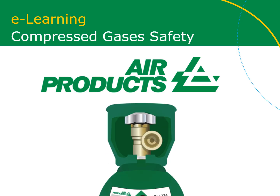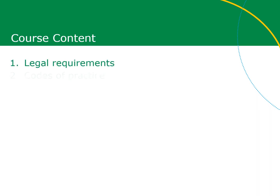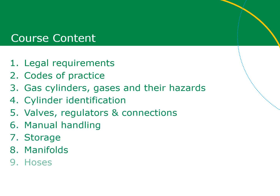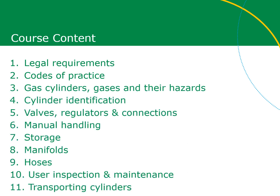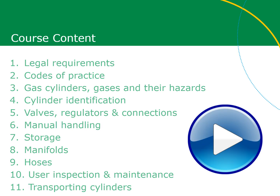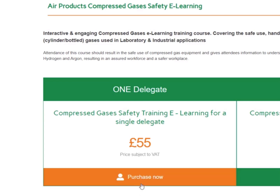The following is a preview of the Air Products compressed gases e-learning course. As you can see, it covers the main topics you should be aware of to ensure you stay safe when using, handling, or dealing with cylinders. It lasts approximately one and a half hours and can be paused and resumed at any time.